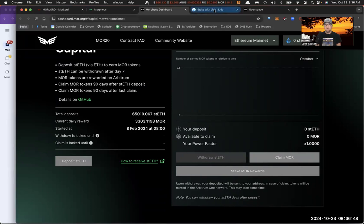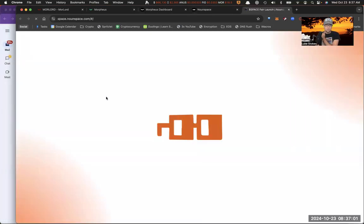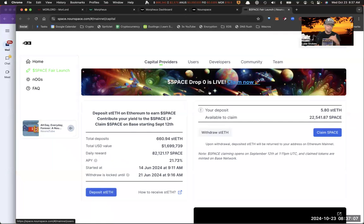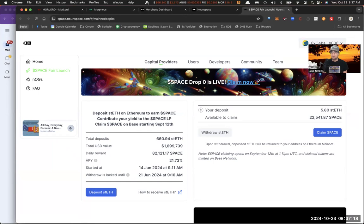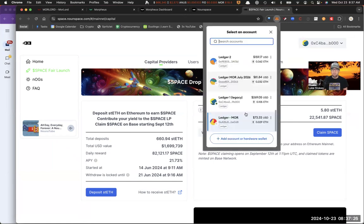Instead of doing that, I want to show you something else. Nounspace.com is what's called a MOR20 project — they're part of the Morpheus ecosystem. Nounspace was actually the first project other than Morpheus itself to use the MOR20 tokenomic system, which is really exciting. If you're launching a token or know anyone that's launching a token, definitely look into the MOR20 fair launch. I've already deposited some Ethereum into this system, so I have some stETH from the very beginning of the Nounspace launch.